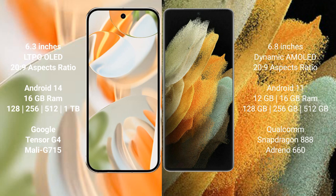The Google Pixel 9 Pro runs on the Android 14 operating system, while the Samsung Galaxy S21 Ultra runs on the Android 11 operating system.